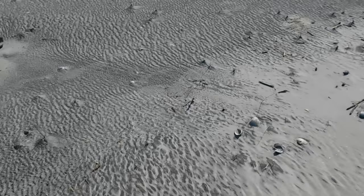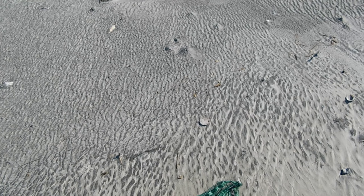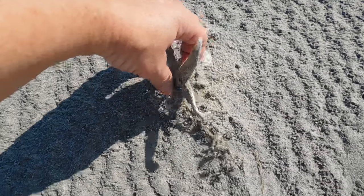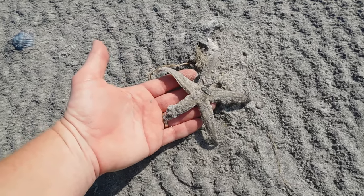And also over here I have a small sand dollar. As I said earlier, typically I would not keep anything that is alive, but both of these have passed on — they've been out of the water too long. Here's another starfish, and like I said, he's no longer living.